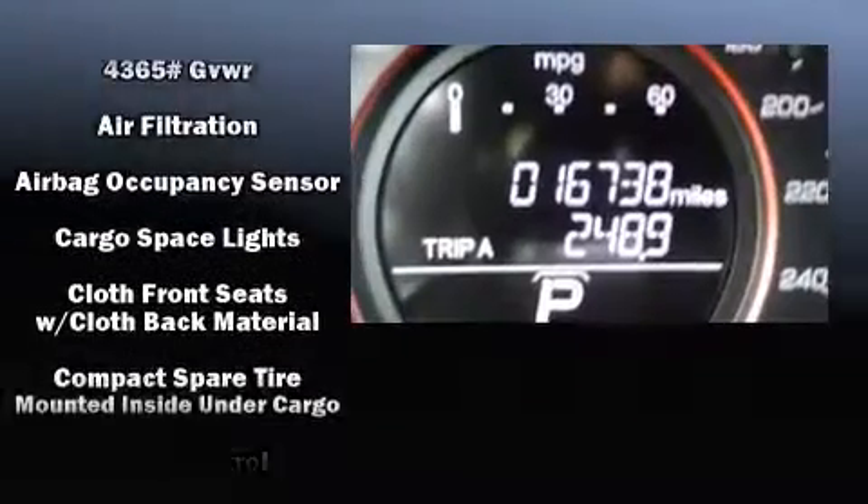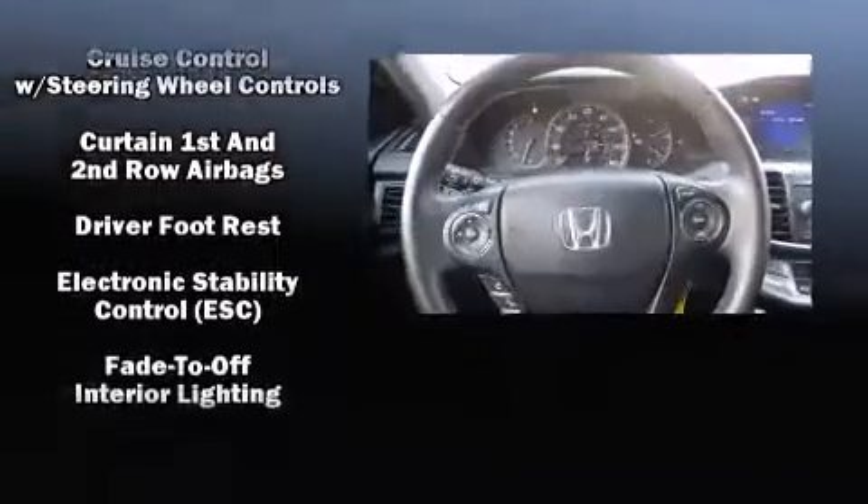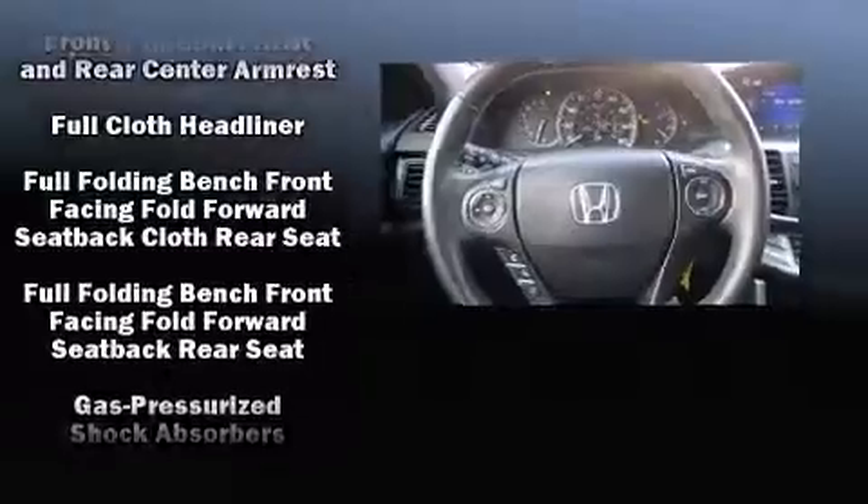Honda ensures the safety and security of its passengers with equipment such as head curtain airbags and front side impact airbags.